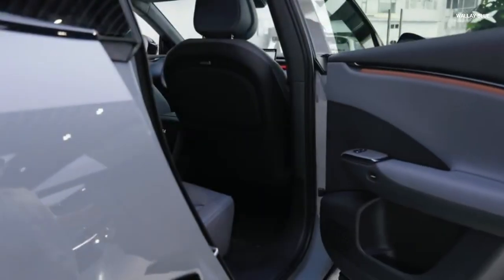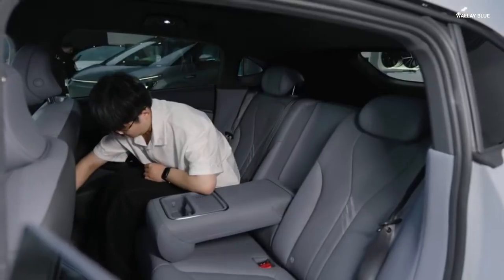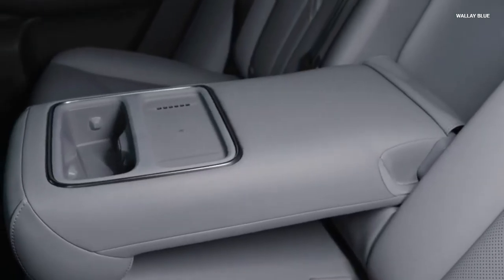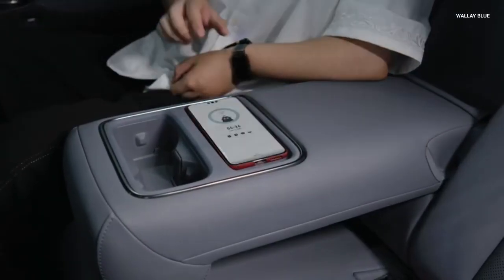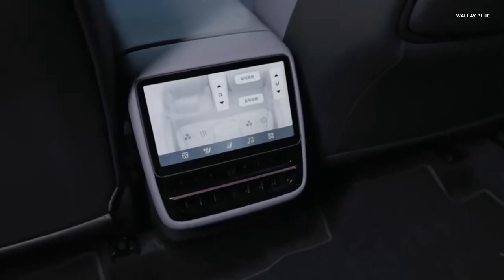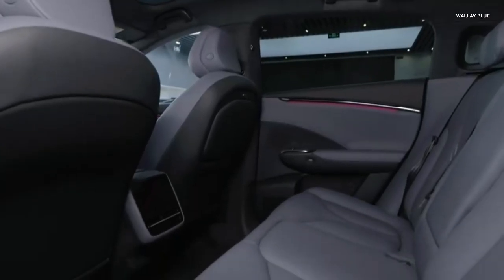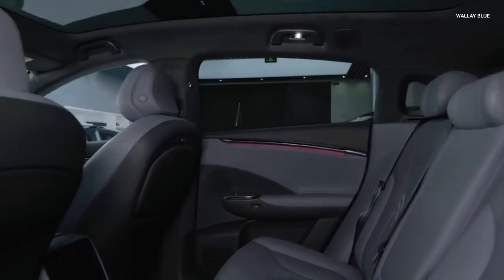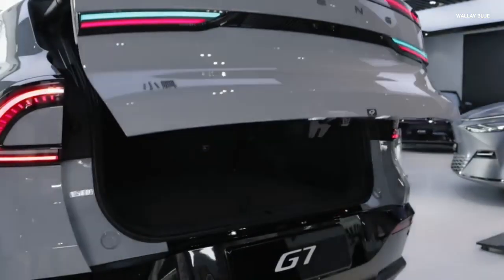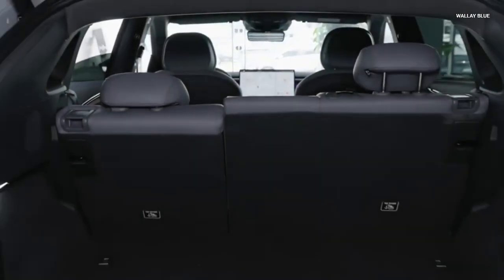Rear passengers get an 8-inch touchscreen, a cooled wireless charging pad, and a fold-out tray table. The cabin features 39 storage compartments and a lockable glove box. The G7's audio experience is equally premium, featuring a 20-speaker Exopera sound system with 7.1.4 channel output and a 960-watt amplifier. Ambient lighting offers 256 colors, and dual 50-watt wireless chargers keep devices powered. The trunk offers 819 liters of space, expandable to 2,277 liters with rear seats folded, plus a 42-liter frunk and a 120-liter underfloor compartment — enough for 37 standard 20-inch suitcases.